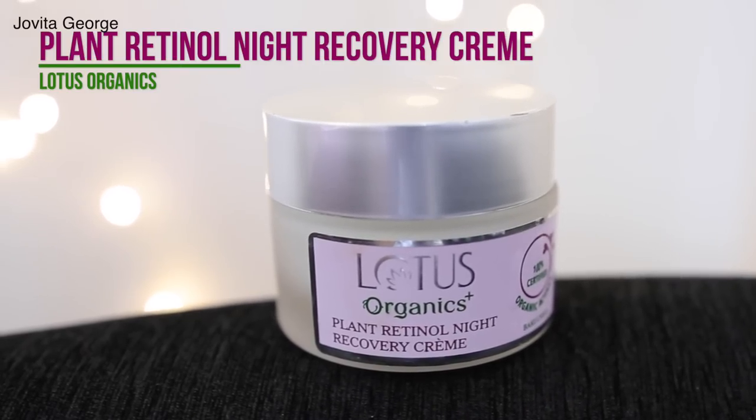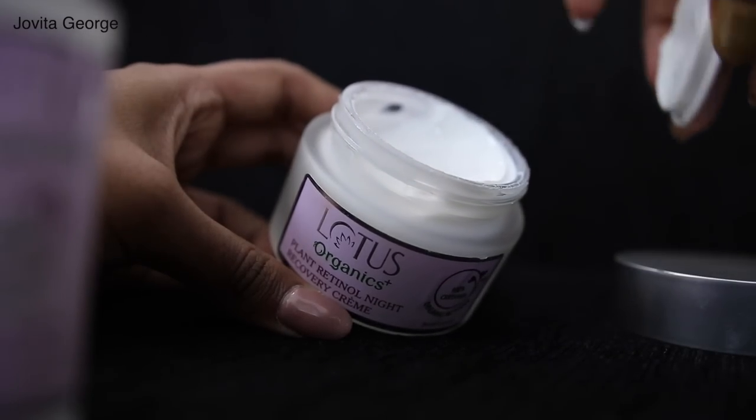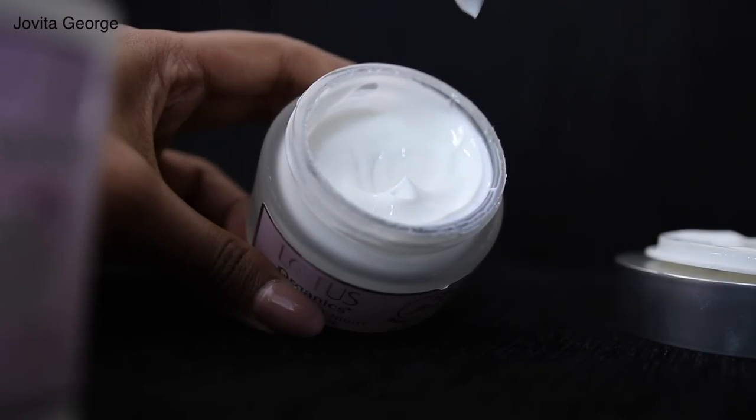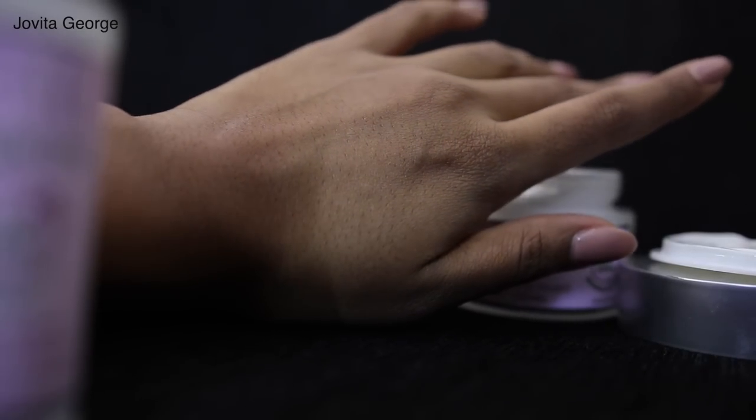The next product is the Lotus Organics Plant Retinol Night Recovery Cream. This night cream is a richer, more replenishing version of the day cream and also contains horse chestnut extract and organic bakuchiol. It feels very healing and replenishing. In the mornings when I wake up, my skin feels so happy. Some night creams are too thick and even break me out, but this one is just rich enough to give you all those replenishing properties without leaving your skin sticky. The 50g night cream is 985 rupees.